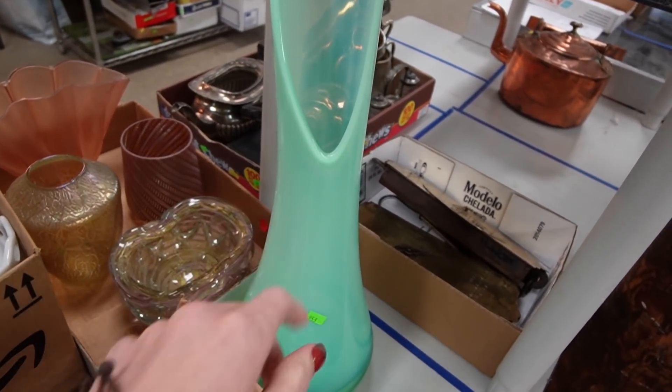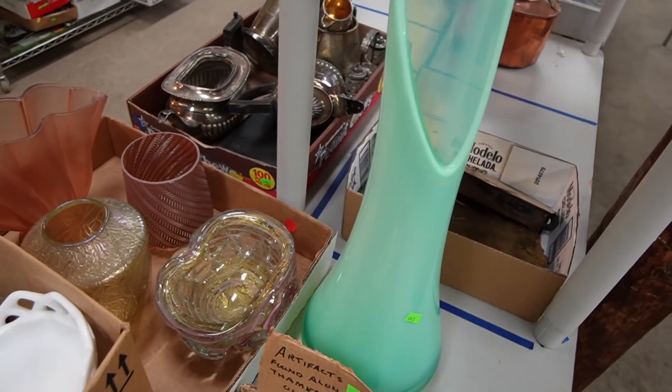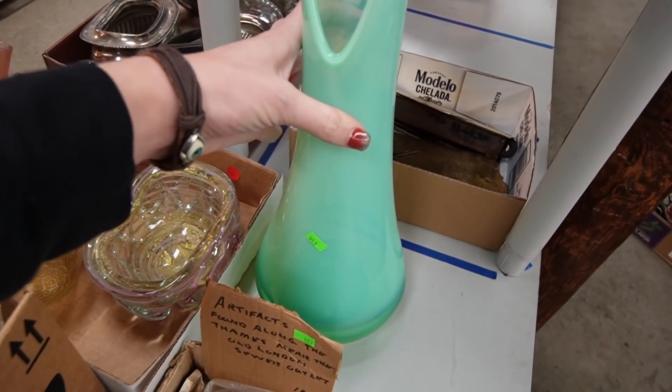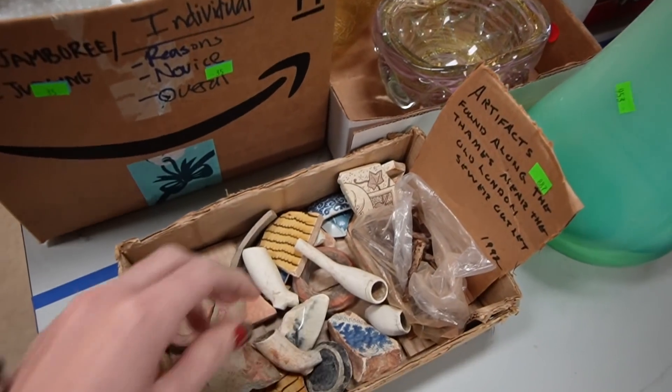Do you remember how much we paid for this? $500. Oh gosh, I love it so much. And we'll make our money back on the stuff that we sell.